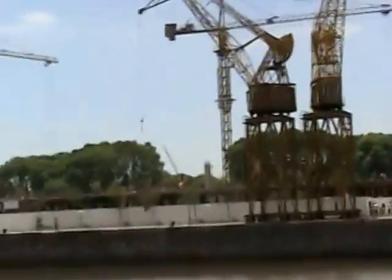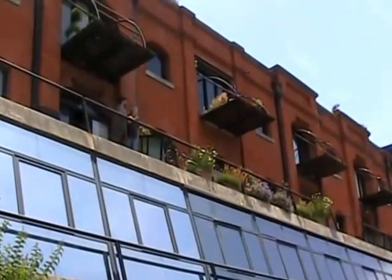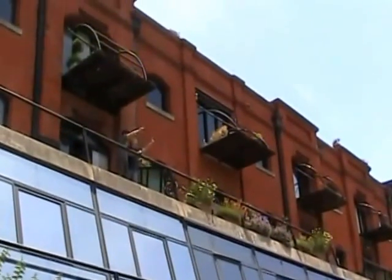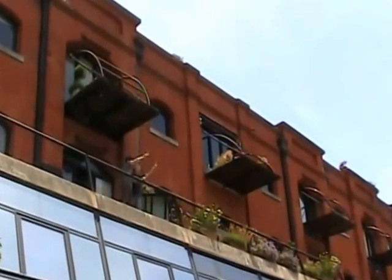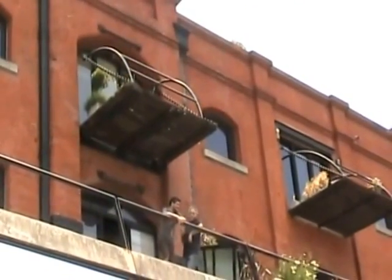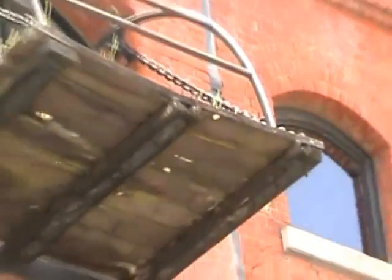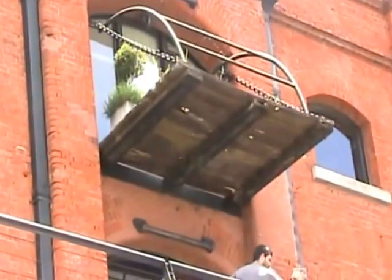Look at the construction going on in this town — all new buildings going up. This is a reserve area where the trees are. It's a natural reserve — birds, animals, and fish, with walkways and bicycle paths. These are balcony apartments. But if you notice the chain attached to the balcony — if there's a storm, that whole thing lifts up and becomes a storm shutter. Pretty flimsy kind of a balcony.